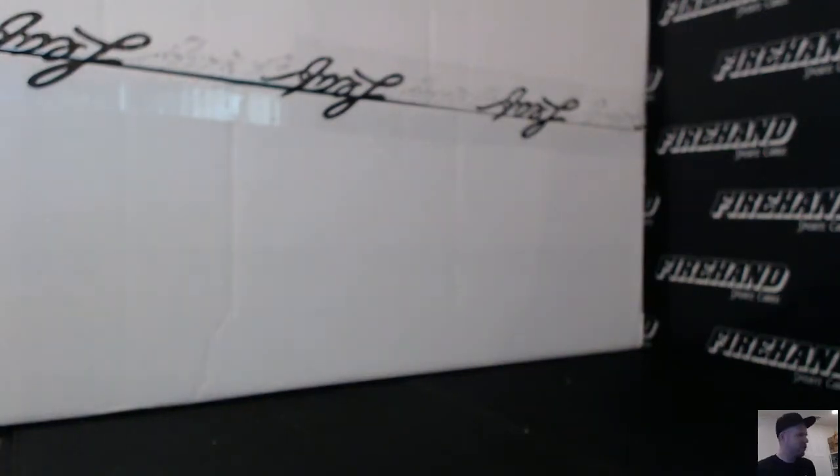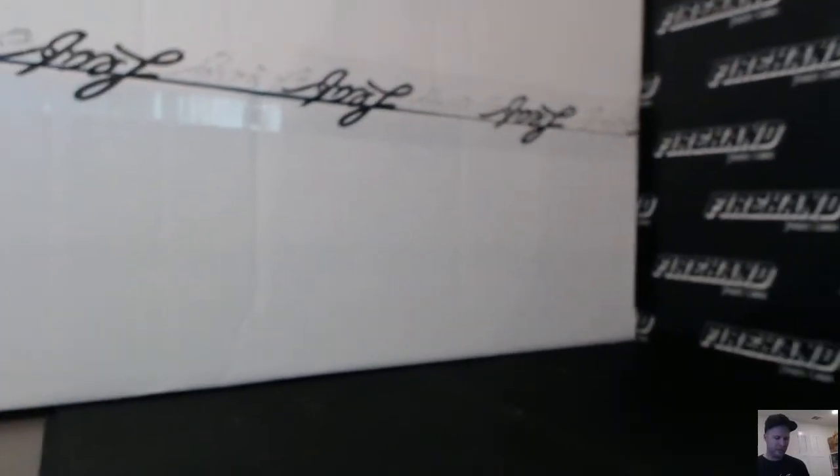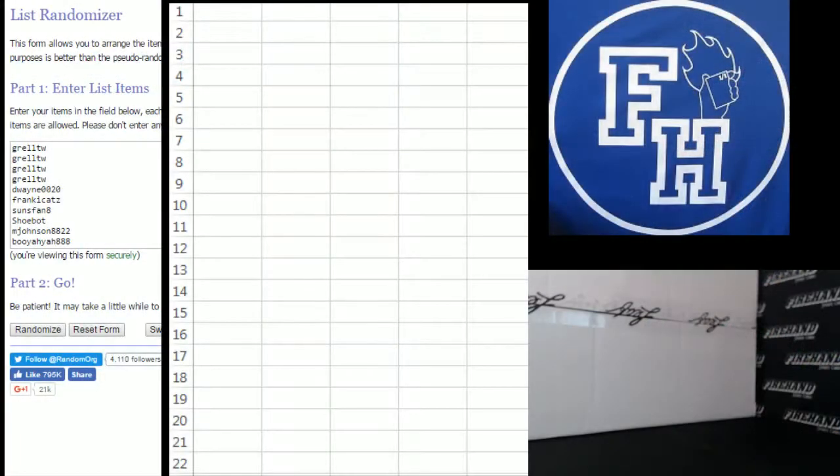Alright guys and gals, we are doing 2016 Leaf Vault Memorabilia. This is our first break of this stuff. 10 total spots in the break, there are 10 items inside. For all sports and non-sports, celebrity stuff and all that good stuff. These are the 10 participants — gals got 4 and then everybody else has 1.